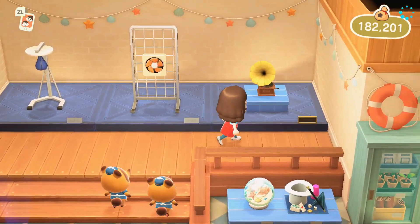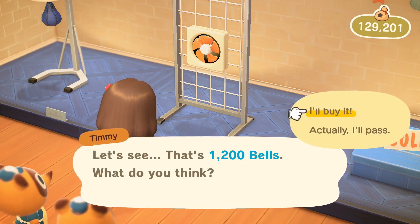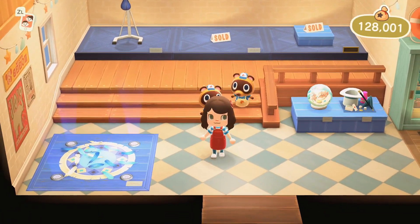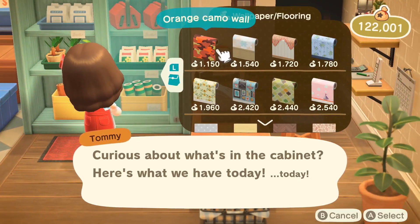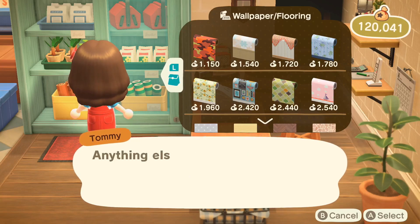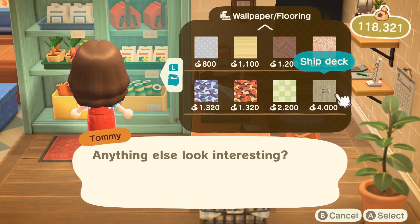I need one of these — I don't have any music player in my house. One thing I'm really bad about in Animal Crossing is putting stuff on the wall; I never buy wall items, so this island is a time for change. I also really like the sunflowers on the chic wall — I might use that in my bedroom. I'll pass on the ship deck rug since that shade of brown won't match anything.